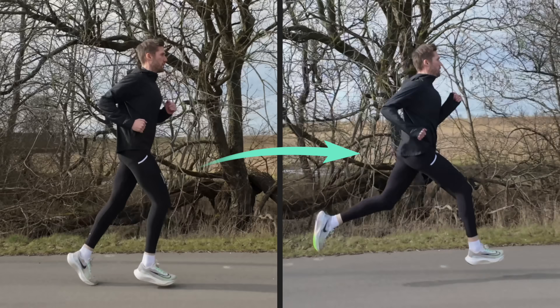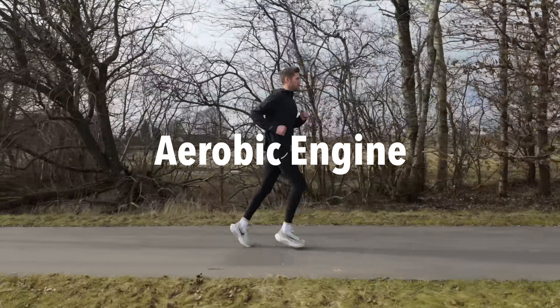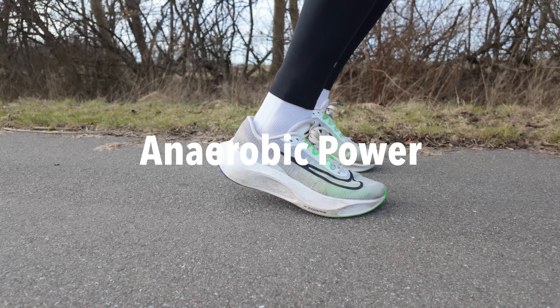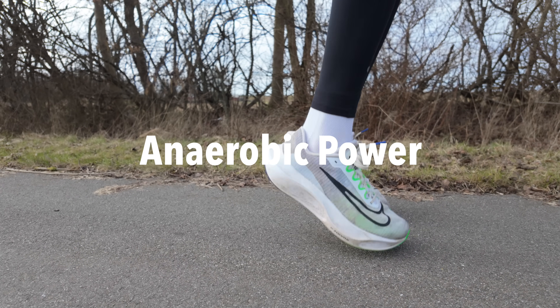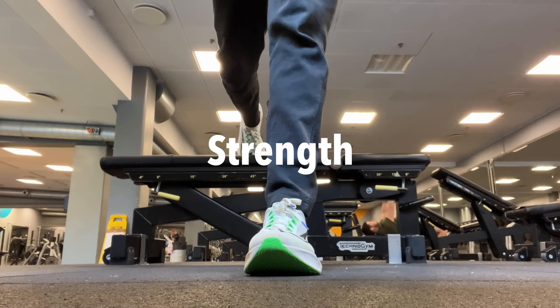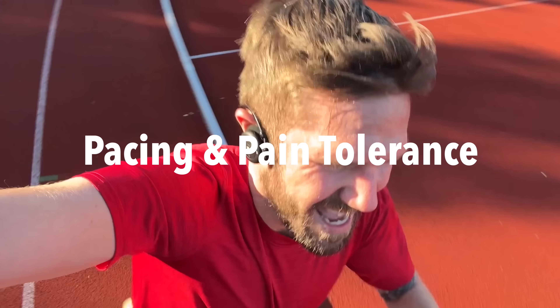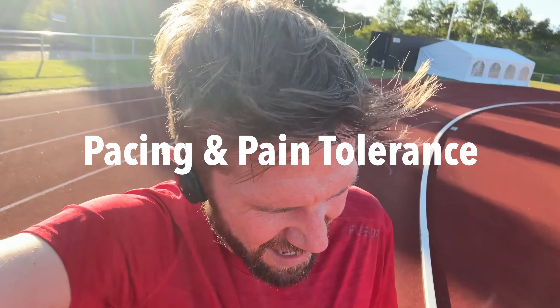To run a faster mile, we need five things: a high aerobic engine, or how well your body uses oxygen to run faster for longer; aerobic power, or how much speed and power you have for those short, intense efforts; strength, so basically how strong your muscles are to push you forward with each step; running economy, so how efficiently you use energy when you run; and finally, pacing and pain tolerance, so you don't blow up at the end, but you don't start off too slow either. Let's break down how to train each, and then I'm going to show you an example of a full training week that you can start using today.